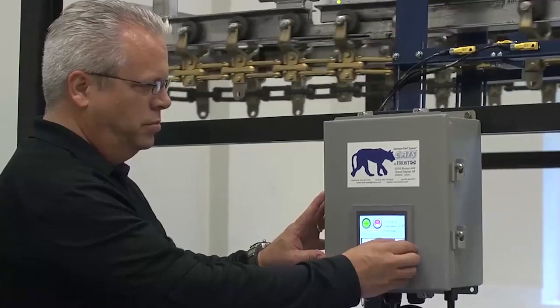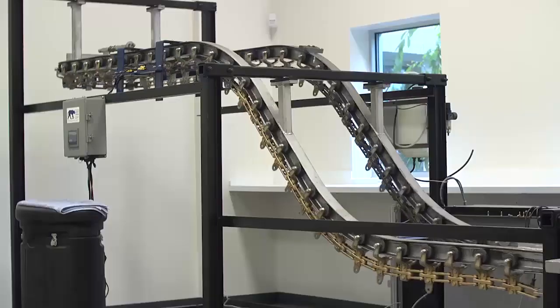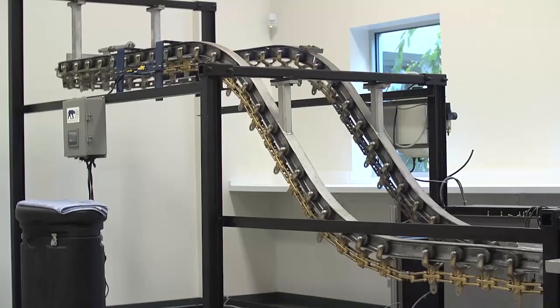After parts are delivered, Frost representatives work closely with customers to make sure our products are integrating well with their conveyor systems. After the sale, we are there for the long haul. We're involved with the customer on an ongoing basis.